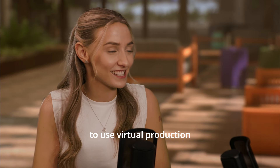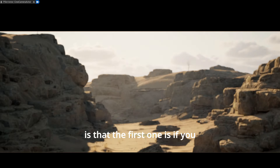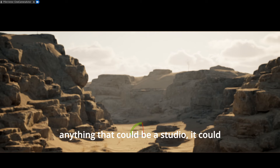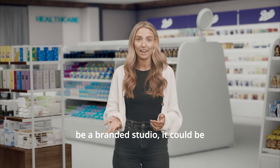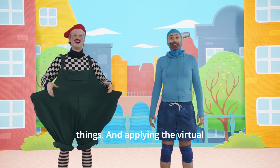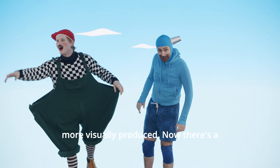But why would you want to use virtual production for a podcast? There's a couple of reasons that became apparent. The first one is if you want to have a specific type of environment — and that environment can be anything: it could be a studio, a branded studio, something that really helps with the story you're trying to tell, it could be very abstract, all sorts of things. Applying virtual production methodology to that allows you to create something more visually produced.